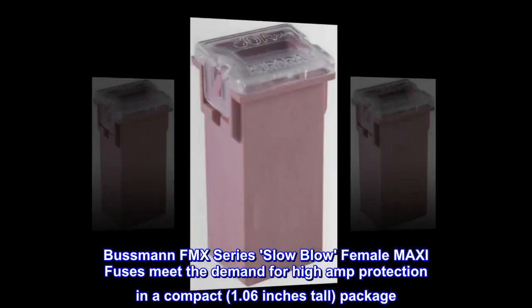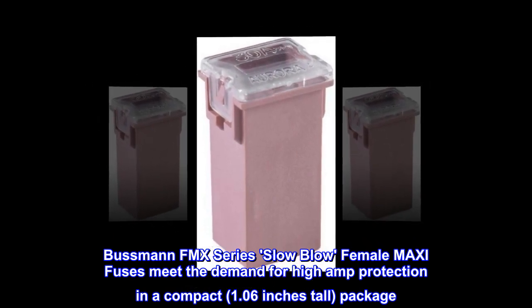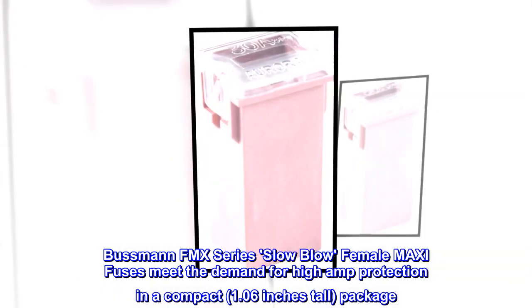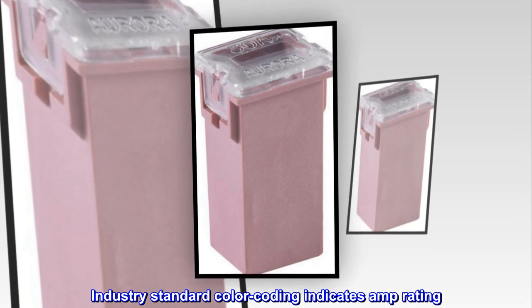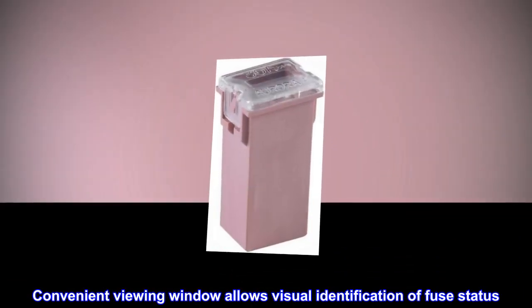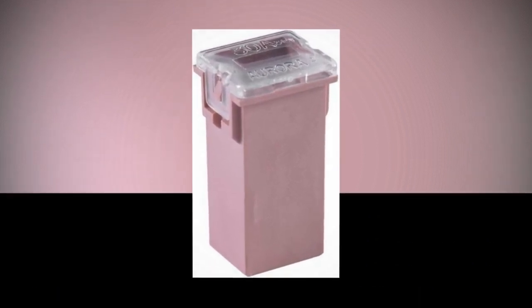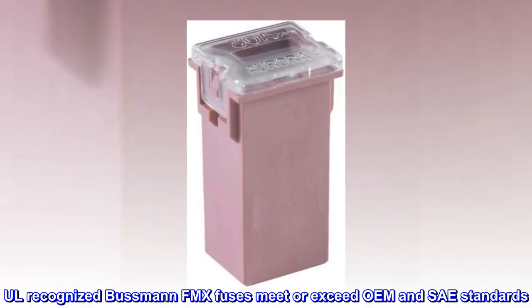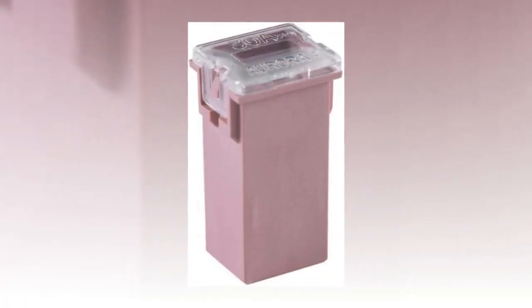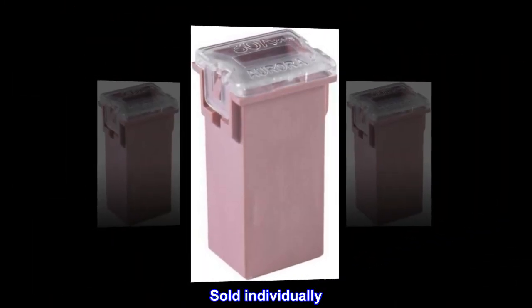Bussmann FMX Series Slow Blow Female Maxi Fuses meet the demand for high amp protection in a compact, 1.06 inches tall, package. Industry standard color coding indicates amp rating. Convenient viewing window allows visual identification of fuse status. All recognized Bussmann FMX fuses meet or exceed OEM and SAE standards. 30 Amp, Pink, 32 VDC. Sold individually.